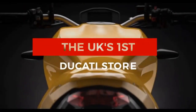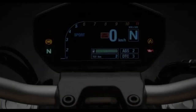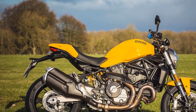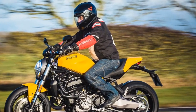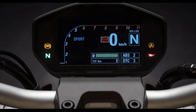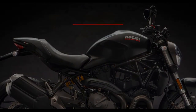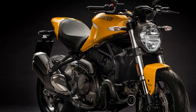Attention to detail. Ducati's attention to detail is evident throughout the Monster 821. From the quality of the materials used to the fit and finish of every component, this bike exudes craftsmanship. The iconic round headlamp, LED lighting, and a minimalist yet functional instrument panel all contribute to an aesthetic that's as pleasing to the eye as it is to ride. The sound of a Ducati is a unique aspect of the riding experience — the Monster 821's V-twin produces a throaty and satisfying exhaust note that's music to the ears of motorcycle enthusiasts, adding another layer of excitement to your journey.